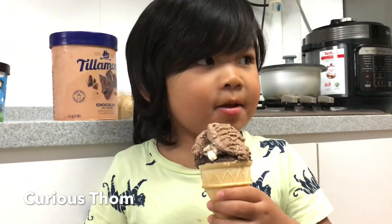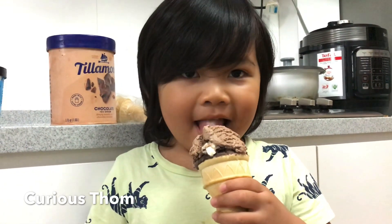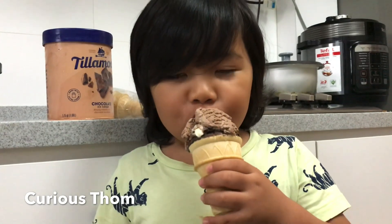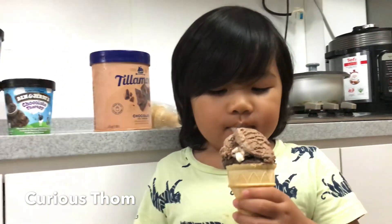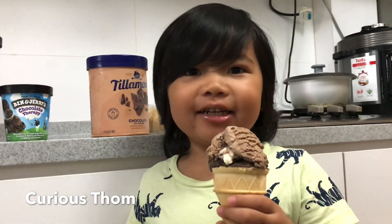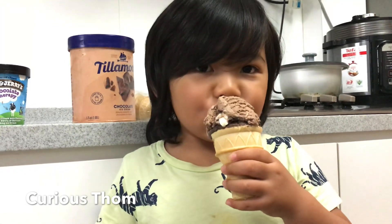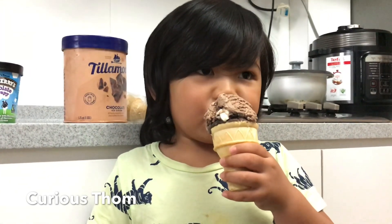Do you like it? Yeah! Yum yum! Thank you, Daddy, for buying ice creams. I'm drinking the ice cream. You're drinking the ice cream! Do you want to melt the ice cream? Let's put it inside the oven or microwave.